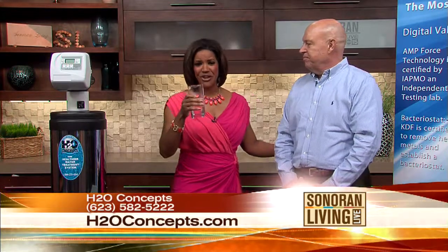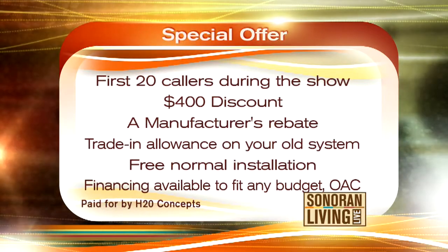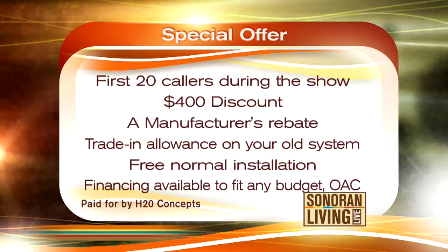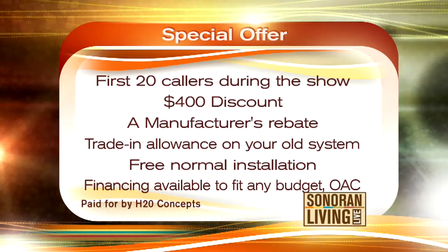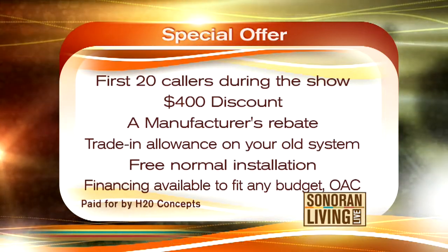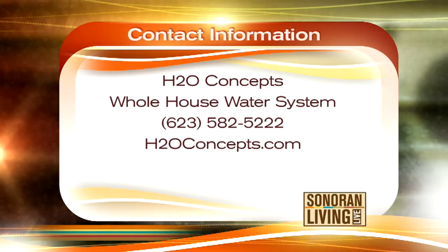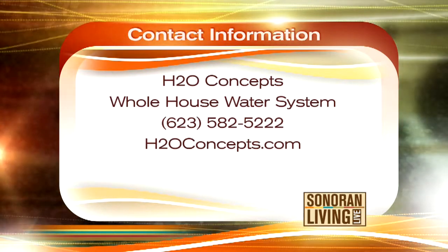Dirk has a special offer just for you on Sonoran Living Live. If you are one of the first 20 callers during the show and you mention this segment, here's what you'll get: a $400 discount, a special manufacturer's rebate, a trade-in allowance on your old system — they'll actually come and haul it away for you — plus free normal installation. Financing is also available to fit any budget, OAC. Call H2O Concepts at 623-582-5222, or visit them online at h2oconcepts.com.